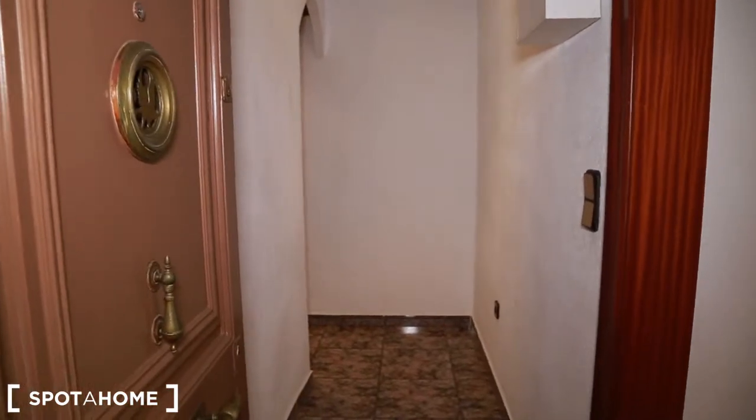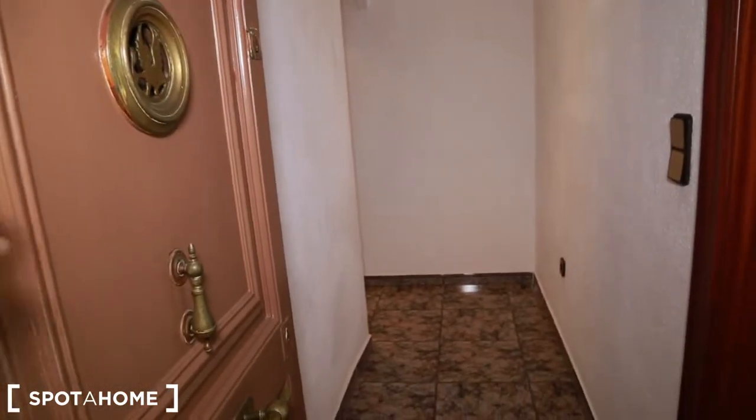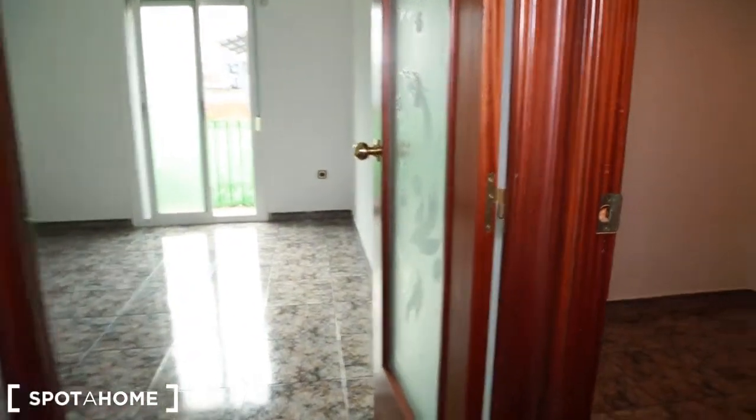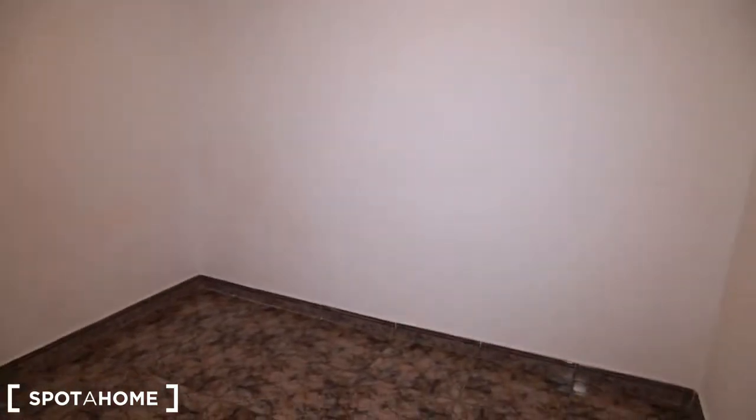Let's go and check the flat. Here we go guys, this is the main entrance of the flat. We go inside and just to the right side is the bedroom. This is bedroom number 2.